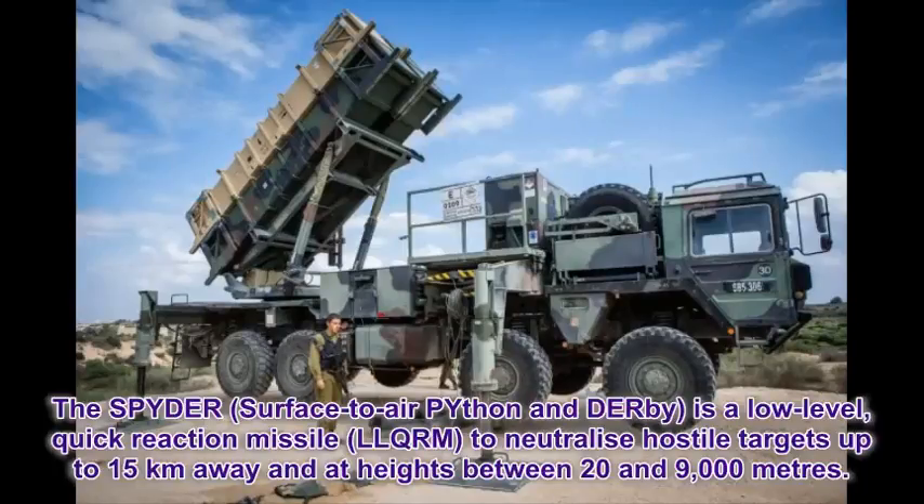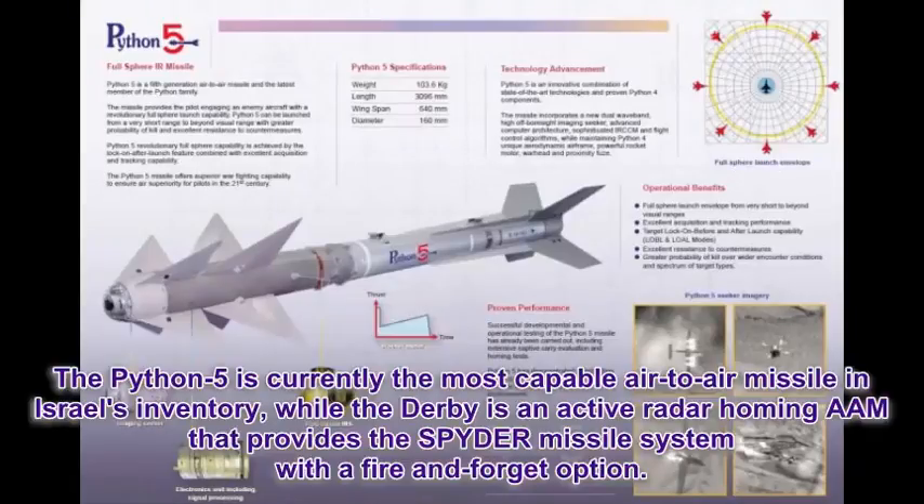The Spider Surface-to-Air Python and Derby is a low-level, quick-reaction missile to neutralize hostile targets up to 15 km away and at heights between 20 and 9,000 meters. The Python 5 is currently the most capable air-to-air missile in Israel's inventory, while the Derby is an active radar homing AAM that provides the Spider Missile System with a fire-and-forget option.